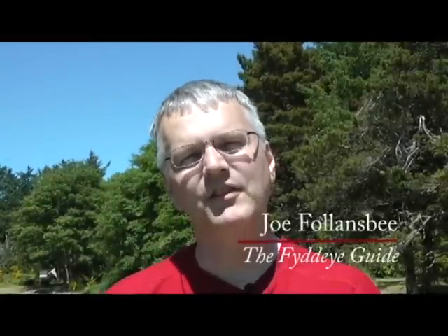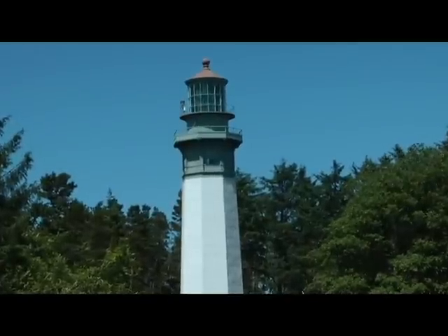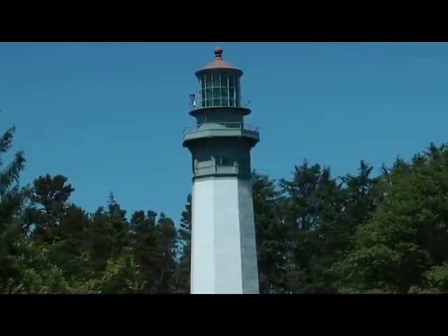Hi, my name is Joe Fallensby, and I'm the founder and editor of the FIDI Guide to America's Maritime History and FIDI.com. I'm here at the Grays Harbor Lighthouse in Westport, Washington. It's cared for by the Westport Maritime Museum, and we're going to take a little tour.